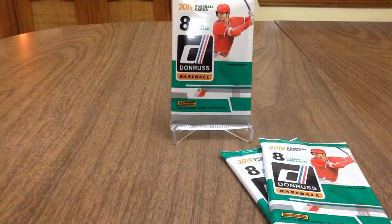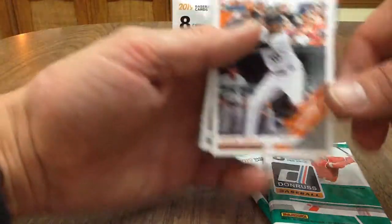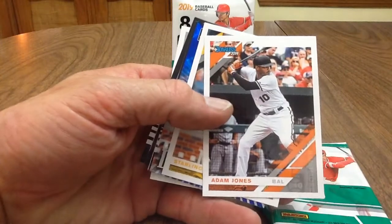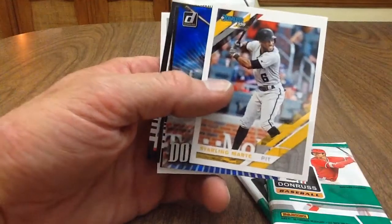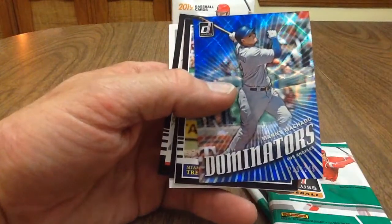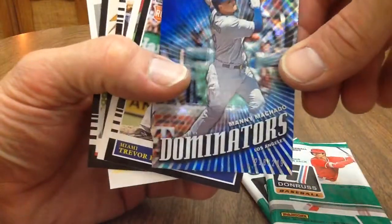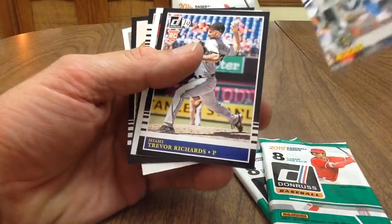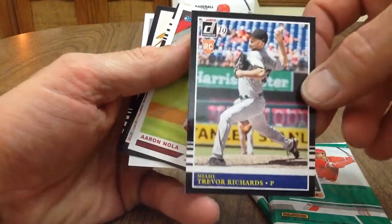Okay, let's start off — we got Adam Jones. Not a bad-looking card, kind of a low-end Donruss. I don't know, these might be the only four packs I buy of them; we'll see how that goes. Starling Marte, Machado Dominators — oh, there's a hit! Numbered out of 249, this one's 218 of 249. Very nice, we're off to a good start. Trevor Richards rookie card.